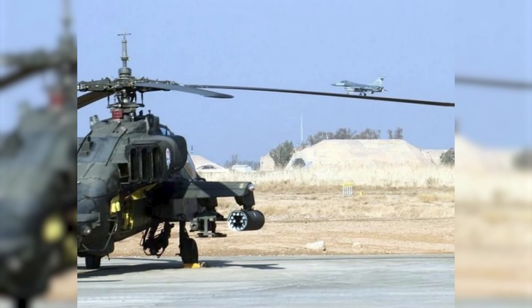Here we have a helicopter that looks like it has machine guns on the side. Do you see that plane appearing to drive up the propeller? The plane is actually not on the propeller — it is just a perfectly timed shot that makes it appear as if the plane is about to take off from the propeller. Perception is crazy.